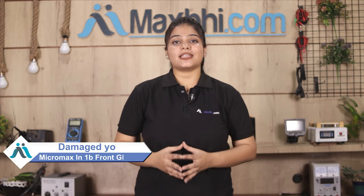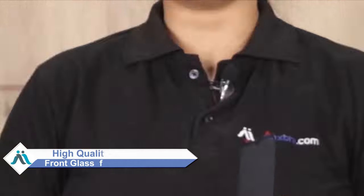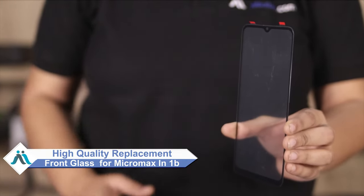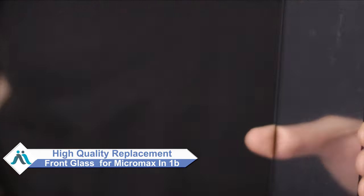Hi friends, this is Lucky from Maxpeed.com. What have you done with the front glass of Micromax in 1B? Worried about high repair cost of your smartphone? Don't worry, you can now buy high quality replacement front glass for your original Micromax in 1B at a very affordable price from Maxpeed.com, and can fix your phone yourself at home or get it repaired by any professional very easily.